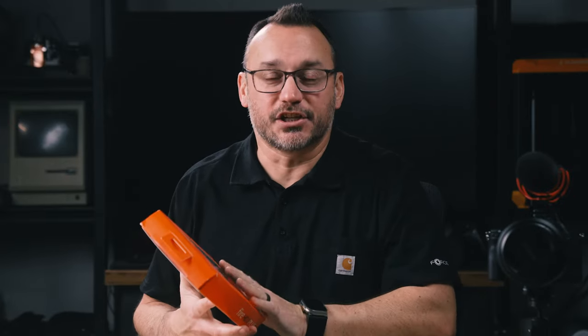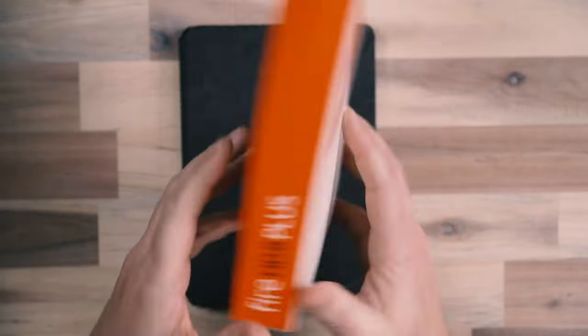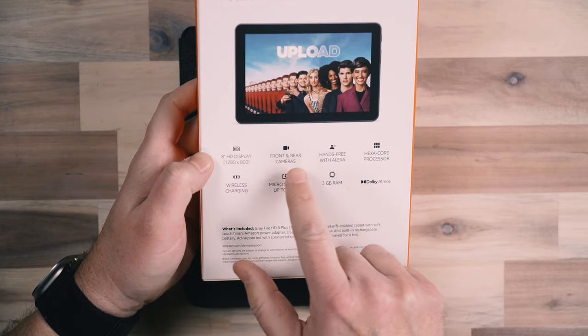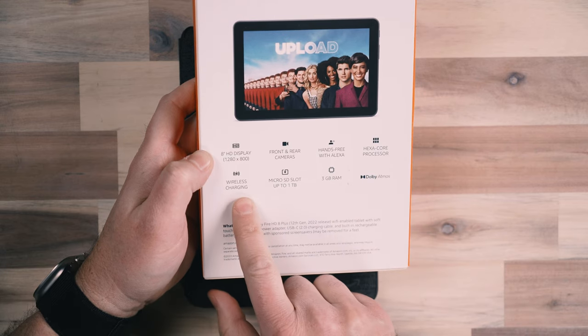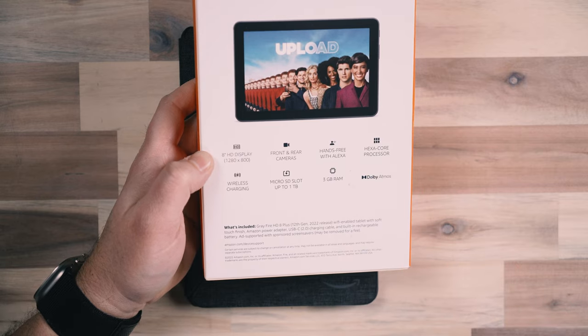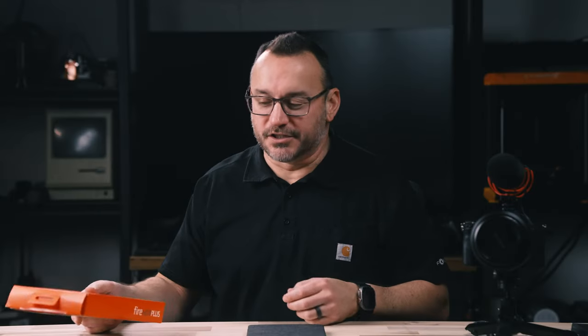Today we're going to take a look at the Kindle Fire 8 Plus. This is the newest edition here in 2023, and this is the 64 gigabyte storage option. It's got an 8-inch HD display, front and rear cameras, hands-free Alexa, a hexa-core processor, wireless charging, and a micro SD card slot that supports up to a 1 terabyte micro SD card. That means 64 gigabytes is expandable to 1 terabyte, plus the 64 it has internal. We've got 3 gigabytes of RAM and Dolby Atmos sound, but I'll let you be the judge of that.